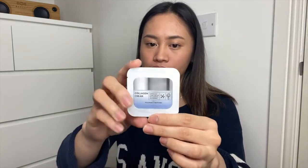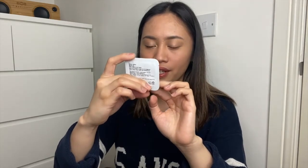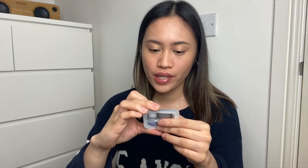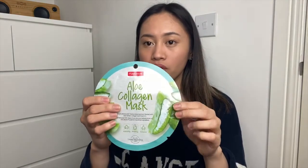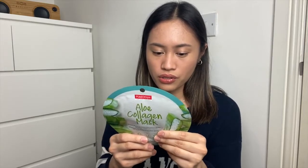Let us start with the free items. I got this collagen cream sample from Village Factory — it claims that it's a whitening cream and anti-wrinkle. The second free item that I got is this aloe collagen mask from Pure Berm. I've already heard about their brand a lot of times.